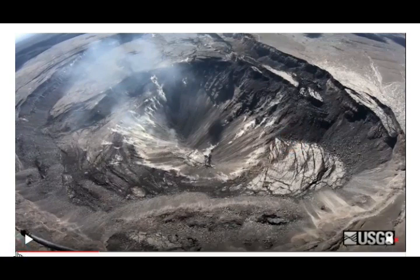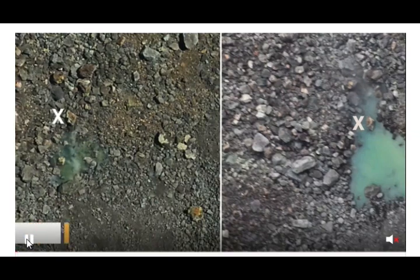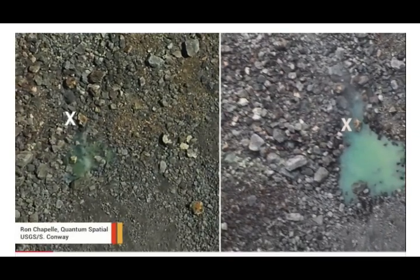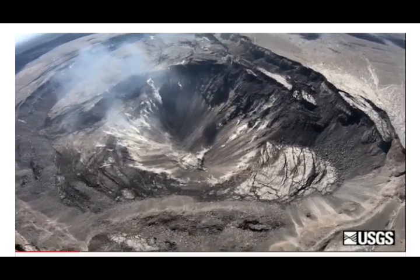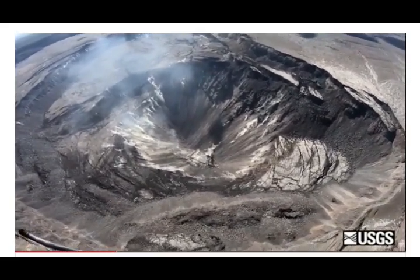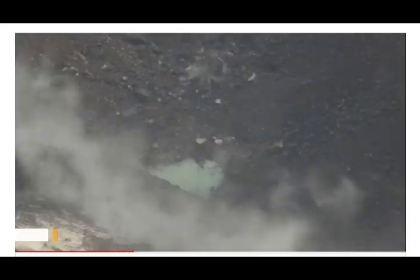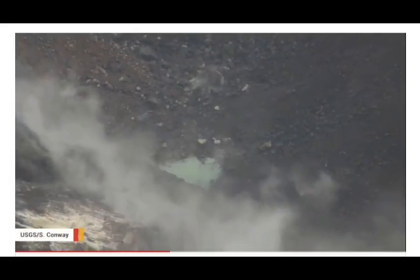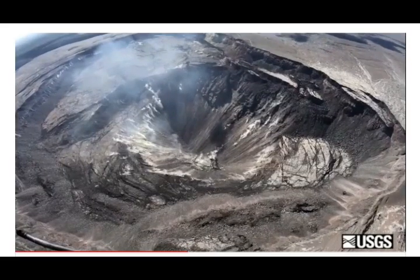While visiting the summit on Sunday, scientists took thermal images, laser range finder measurements, and telephoto photographs. While doing their work, they heard and saw multiple rock falls from the crater rim. Scientists noted this as a reminder of the ongoing hazards in this area, and why it remains closed to the public.